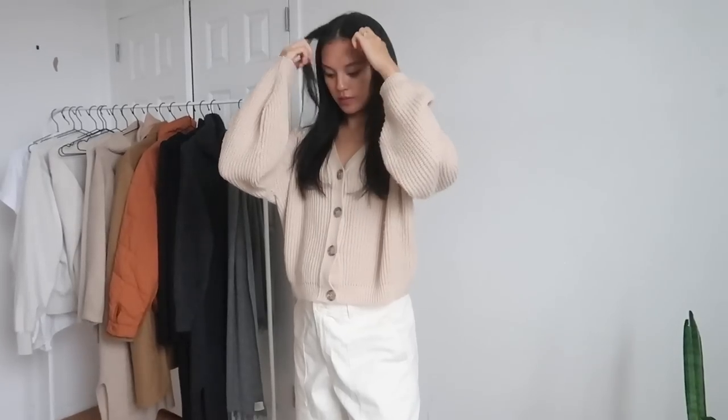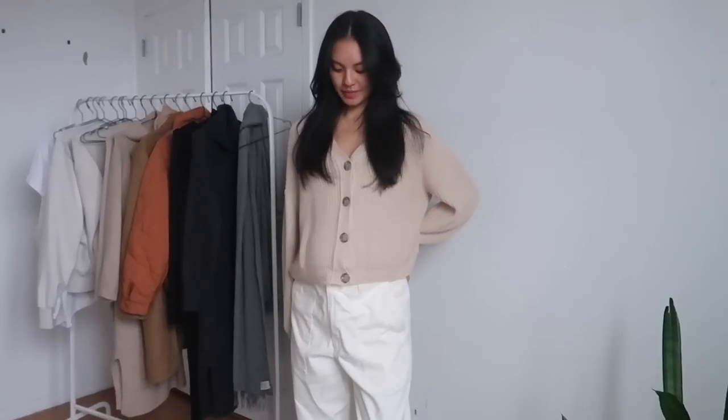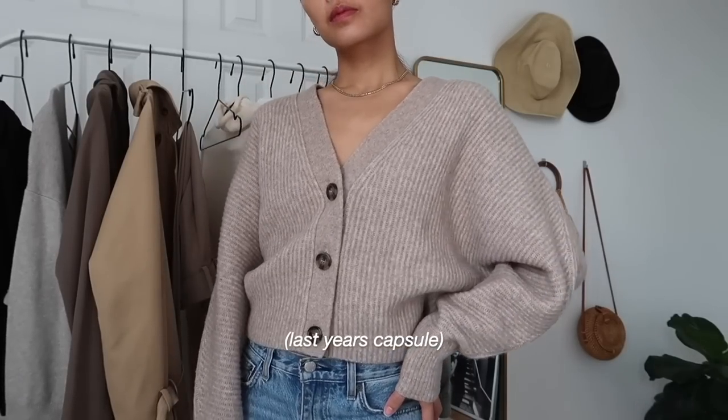The next layering piece I have is a new-in piece: a chunky knit cardigan from ASOS, and I am obsessed with it. It's a lighter knit, incredibly soft. I wear this as a top by itself with jeans, over top a white t-shirt, or even over top a turtleneck or mock neck sweater. This is a replacement piece for a sweater that I shrunk, and I've already worn this piece a million different times. I think a cardigan like this is super versatile for all seasons.